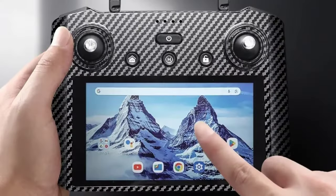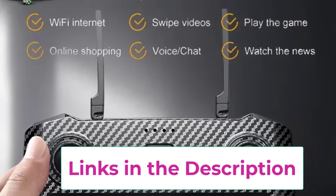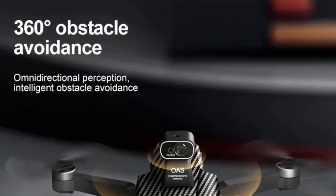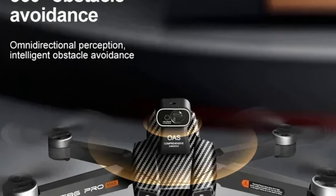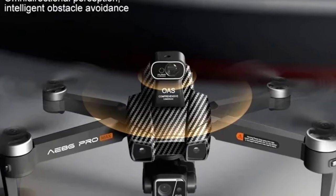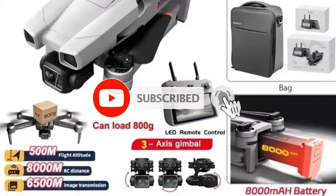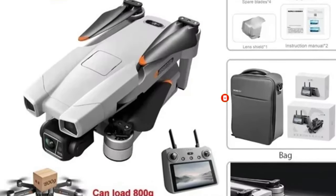One of its standout features is the 5G FPV Wi-Fi, which allows for real-time video transmission, enabling you to see exactly what the drone sees on your mobile device with minimal lag. The built-in GPS system provides precise flight control, allowing for features like auto-return, follow-me mode, and waypoint navigation. These intelligent flight modes make capturing complex shots easier and safer. With a powerful brushless motor and a long-lasting battery, the drone offers up to 28 minutes of flight time.